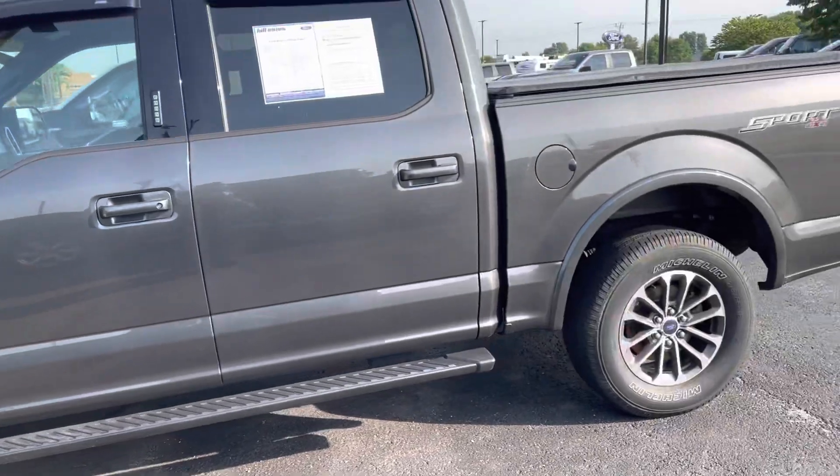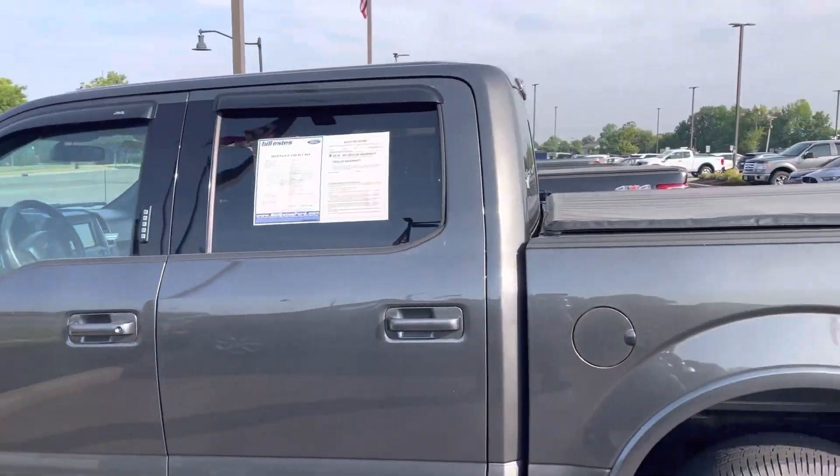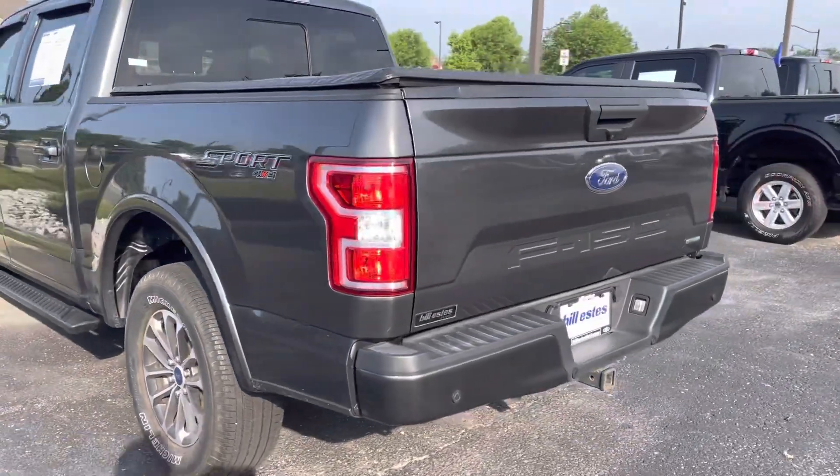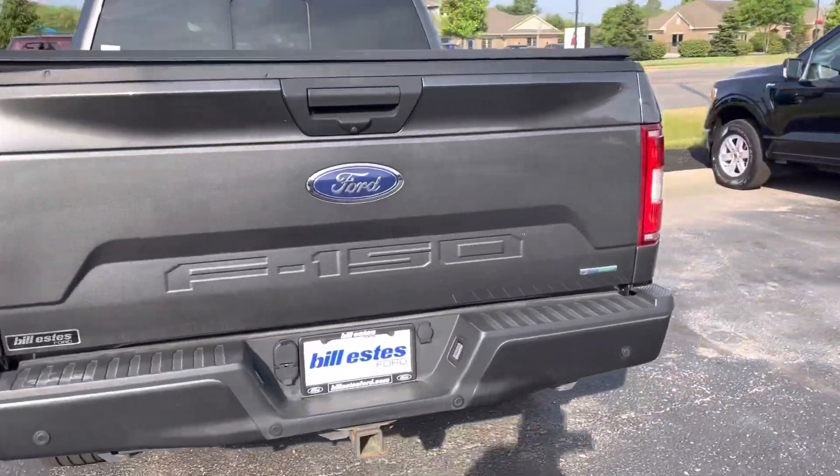It is also a blue certified vehicle. You can see it does have the window guards. Got the tonneau cover and everything on there. Body match bumpers and the wheels and everything — good looking truck.